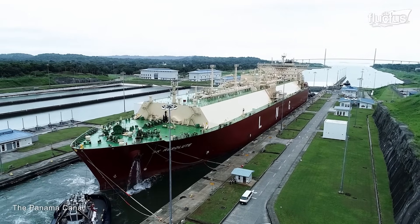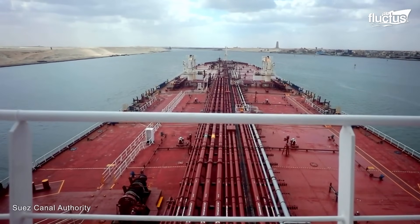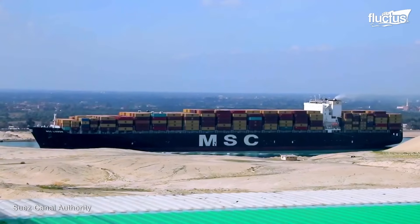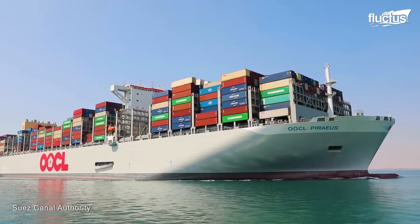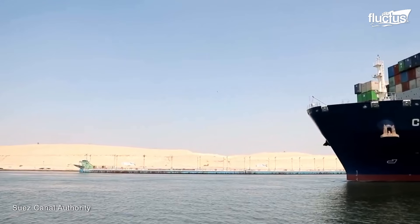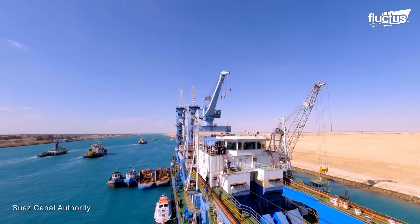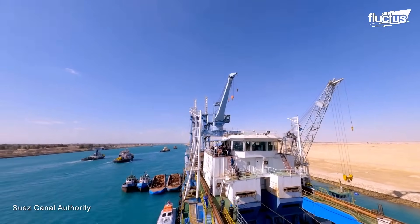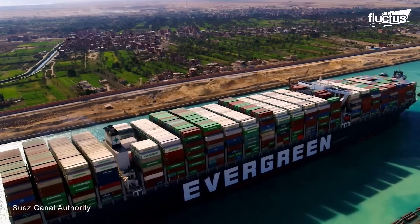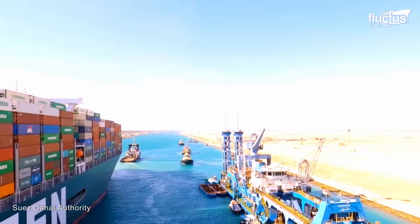One cannot mention the Panama Canal without mentioning the Suez Canal as well. Since it opened in 1869, the Suez Canal has been an important waterway through Egypt. It links the Mediterranean Sea to the Red Sea, making the sea journey between Europe and Asia much shorter. It's about 120 miles long and is still one of the busiest canals in the world.